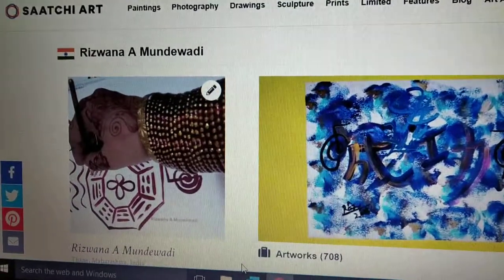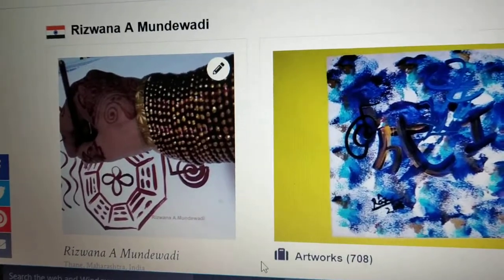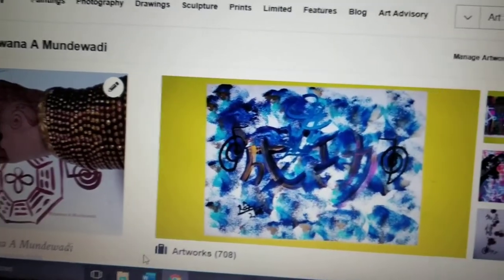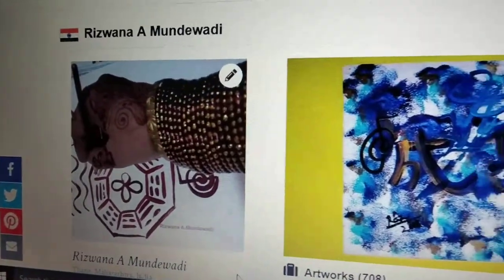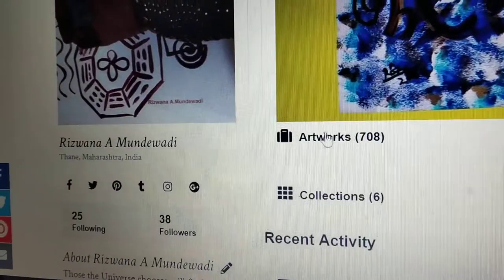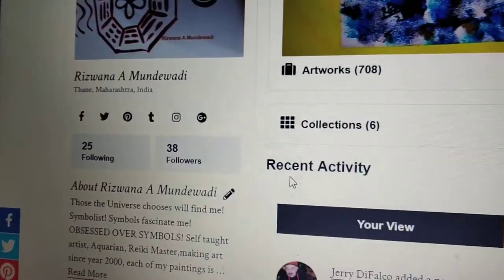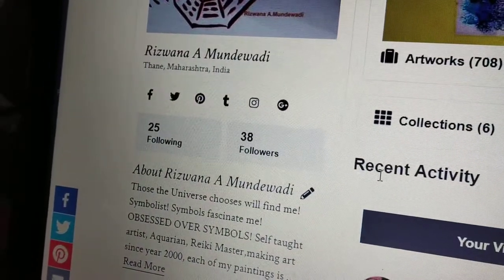I have 708 artworks at present for sale from the more than 2,000 paintings that I have in my studio. Taking you to my Saatchi Art portfolio. I have been painting since the past 19 years.